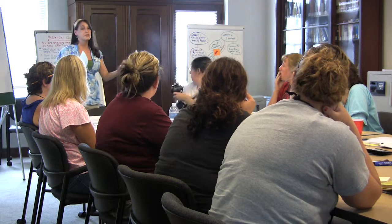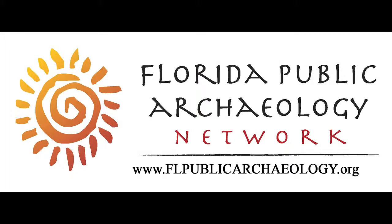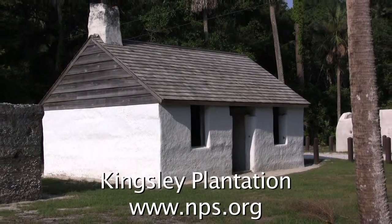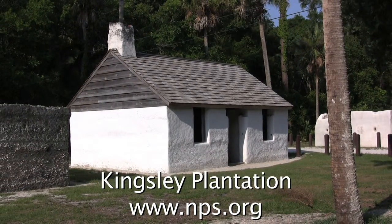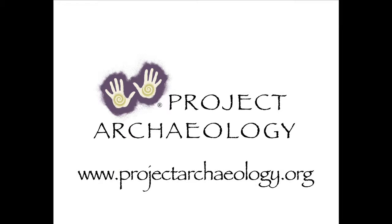The workshop can also count towards continuing education credits. For more information on upcoming dates and how to register, check out our website at www.flpublicarchaeology.org. To explore Kingsley Plantation, check out their webpage at www.nps.org. Interested in other Project Archaeology programs? Find out at www.projectarchaeology.org.